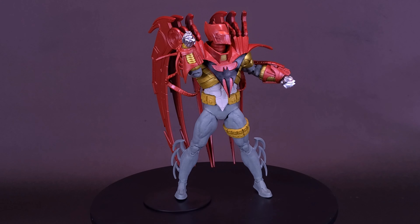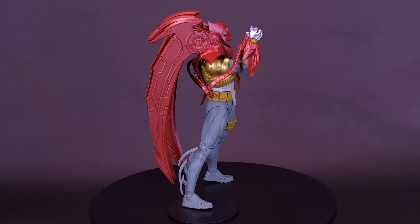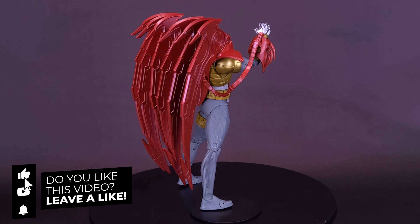Have you guys had the chance to pick up either one of these Night's End Batman figures? Of the two, which one do you like more — do you like the red cowl or do you like the blue cowl? Let me know down below in the comments.